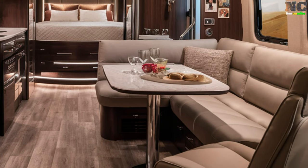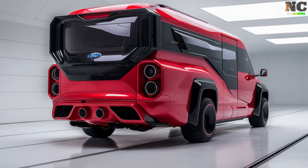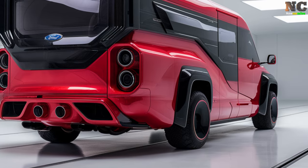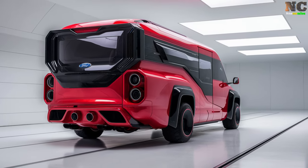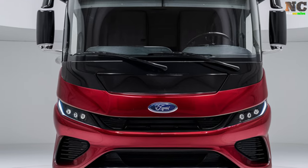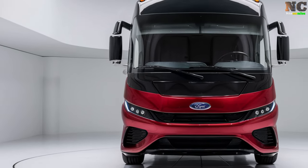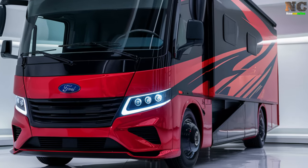Powered by a robust 3.0-liter EcoBoost engine, the 2025 Ford Motorhome delivers 450 horsepower and 650 newton meters of torque, ensuring a smooth and powerful ride. Built with efficiency in mind, it balances impressive performance with fuel economy, making long journeys both exhilarating and cost-effective.